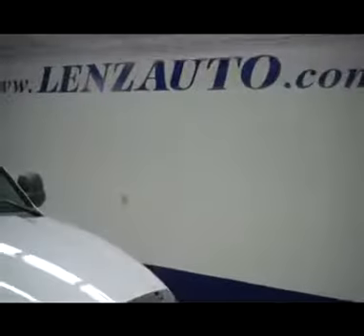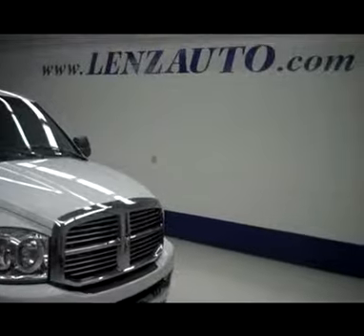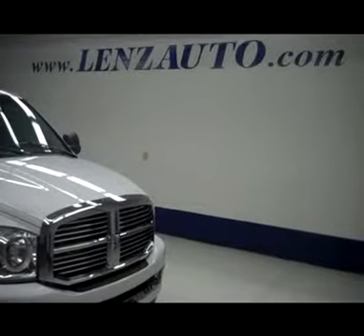If you'd like to see pictures of this truck or any other truck, all you have to do is visit our website at www.LensAuto.com.